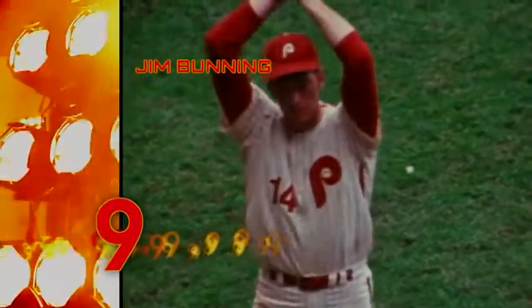Welcome back to Prime Nine, featuring the pitchers with the nine best sliders. You've seen numbers nine and eight, which means it's time for number seven.